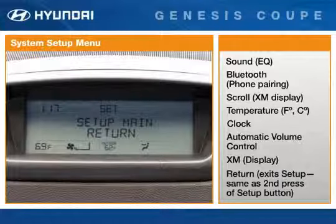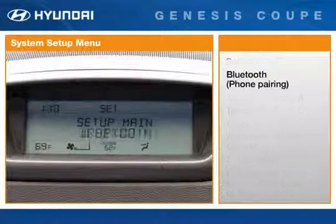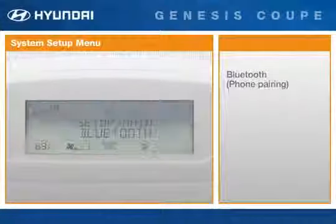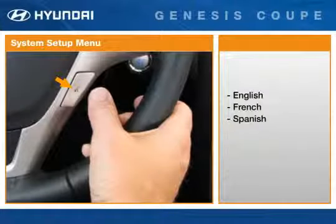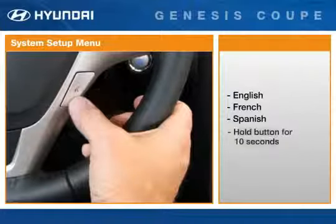A second press of the Setup button does the same thing. We'll cover more on using the Bluetooth hands-free phone system in the driver's seat segment. The system can use any of three different languages — English, French, or Spanish. To change to the next language, hold the steering wheel voice recognition button for approximately 10 seconds. This operation is required for each change of language.